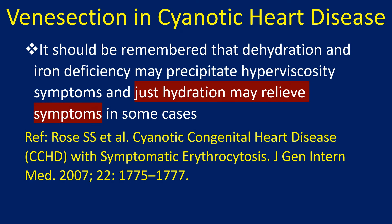It should be remembered that dehydration and iron deficiency may precipitate hyperviscosity symptoms, and simple hydration may relieve symptoms in some cases.